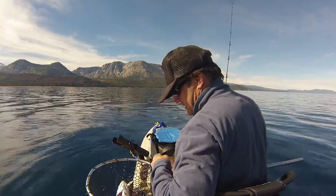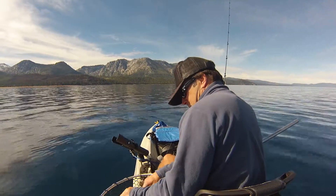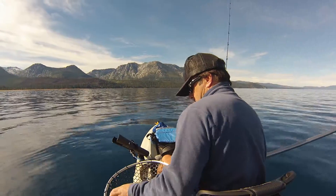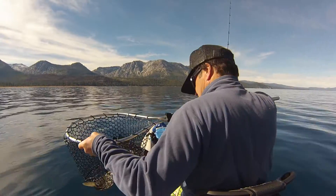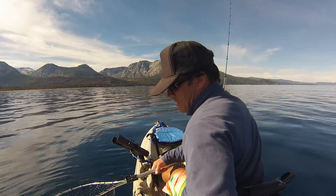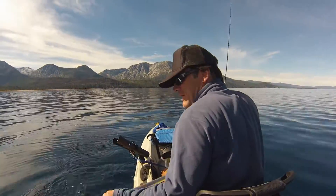Here's what we got here fellas, and ladies. Let's get this hook out of him. It is definitely a Mackinac. It's probably about 18 or 20 inches long. Let's get him out of the net here, and off he goes.